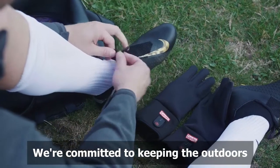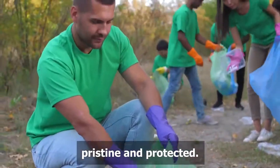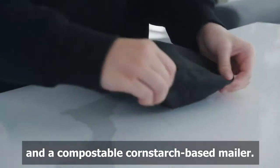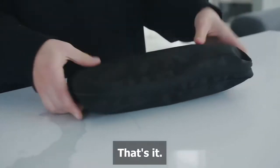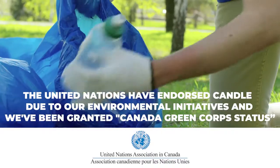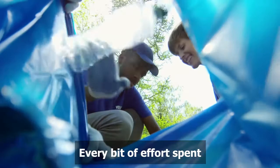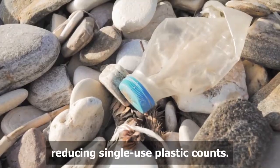We're committed to keeping the outdoors pristine and protected. Therefore, Candle products come with a reusable fabric bag and a compostable cornstarch-based mailer. That's it — no styrofoam, no single-use plastics, and no bulky cardboard boxes. Every bit of effort spent reducing single-use plastic counts.